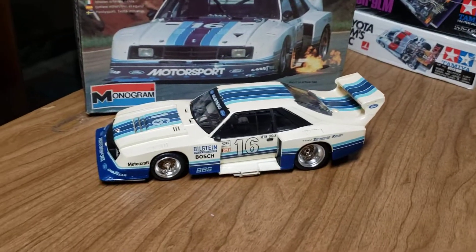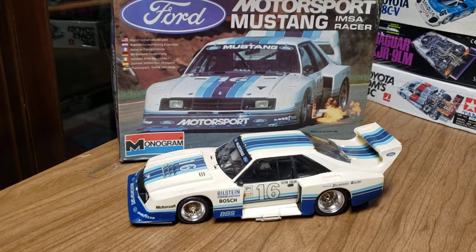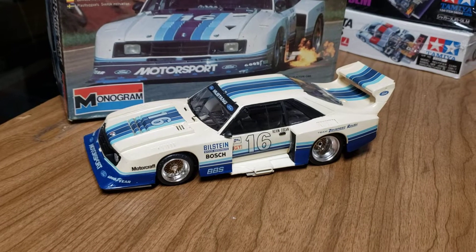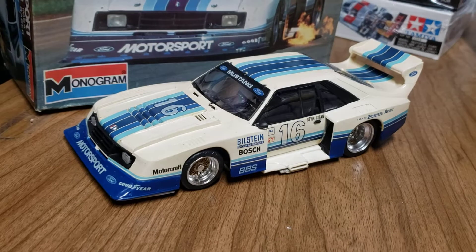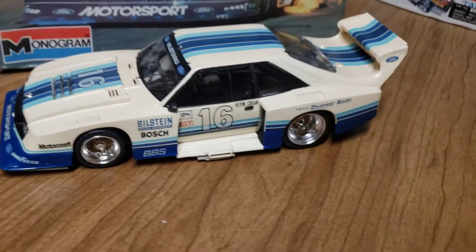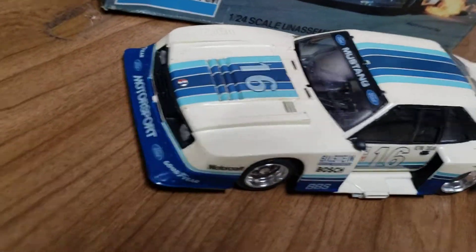This one here I came across the other day when I was looking for kits to build. I built this one probably in '83 or '84, so it's an old survivor. It was busted up and had a couple of wheels missing, so I just went ahead and got it back together. That's an old survivor kit — really cool model — and I thought I'd show that.